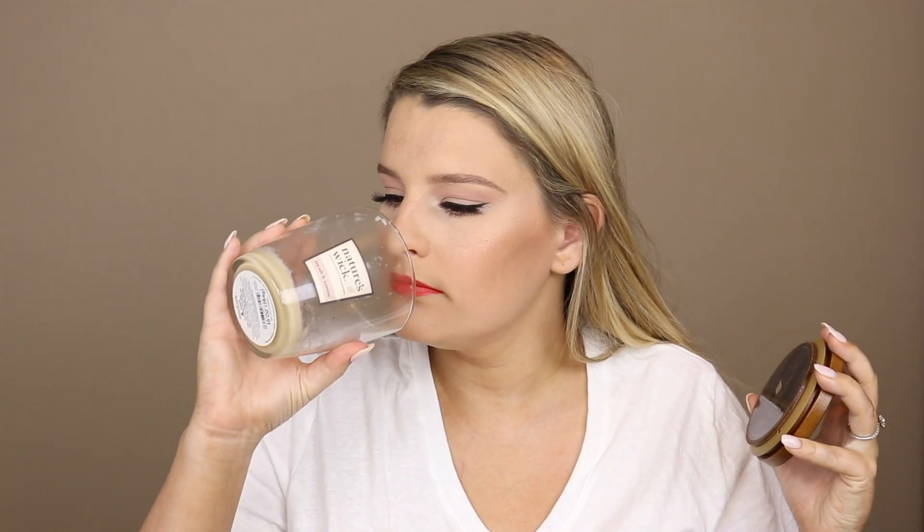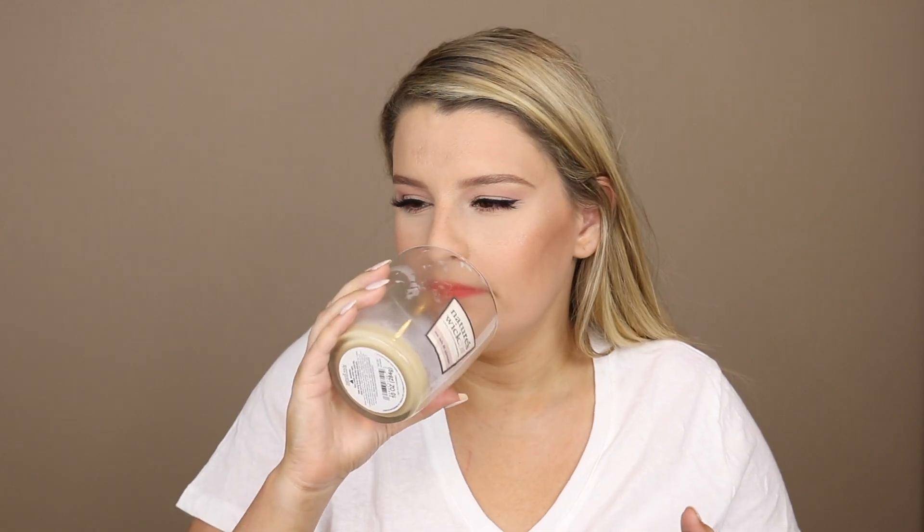Then we have Nature's Wick candle in Sea Salt and Jasmine. It's a nice springy scent. It's the first one of these that I've gotten in this scent. It's really nice — definitely will repurchase that. I love Nature's Wick candles.